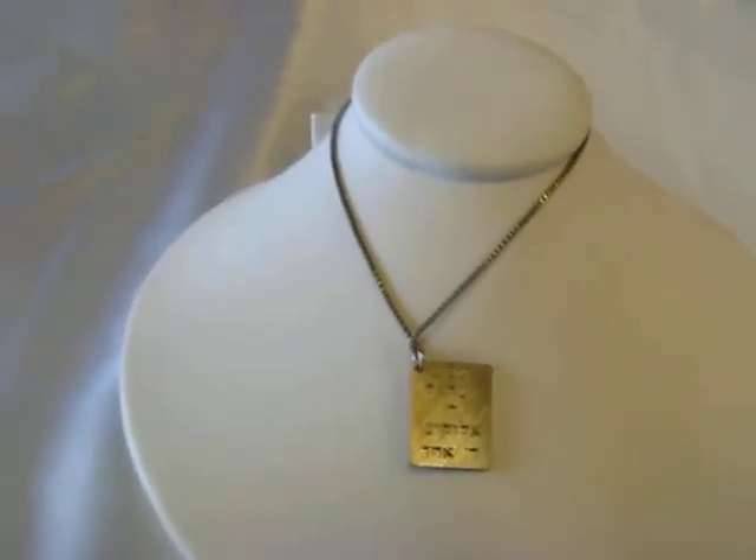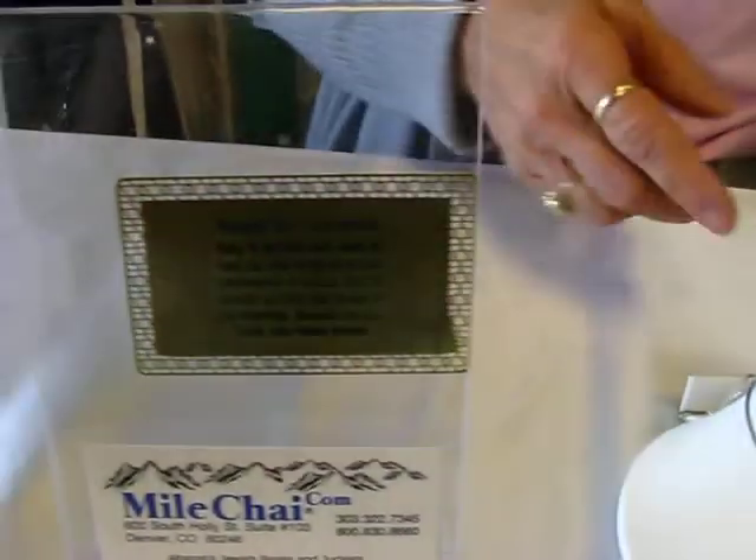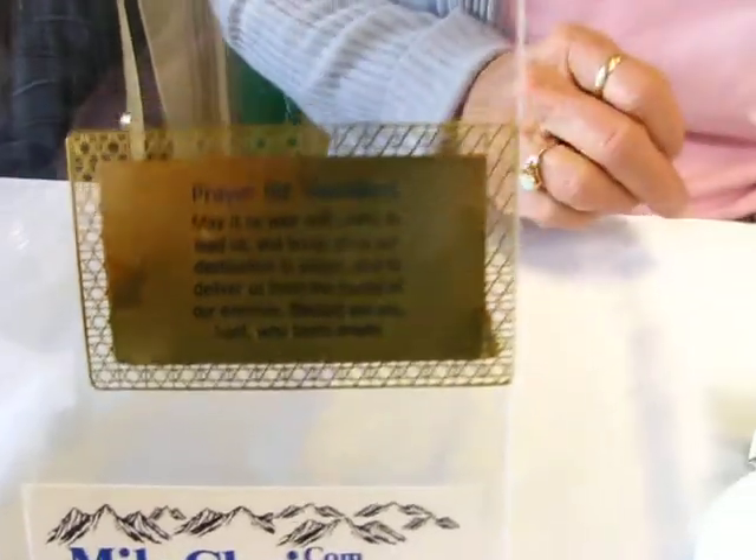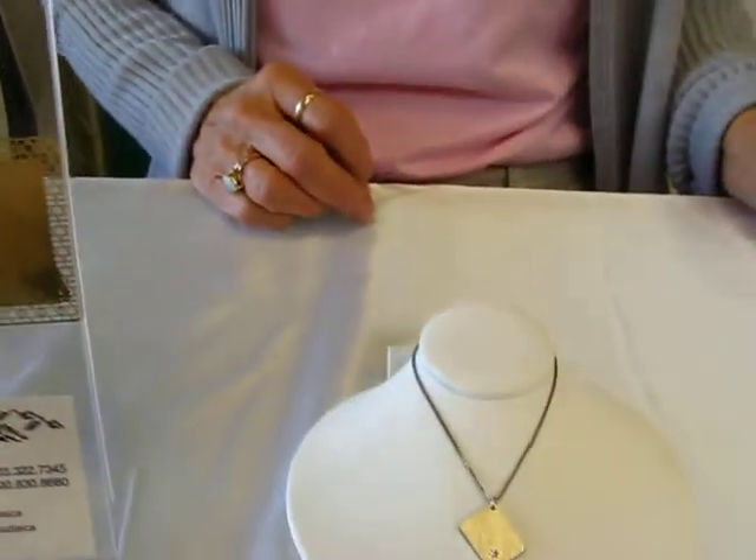It also comes with a gold card — it's a metal card which is suitable for putting in your wallet, and it has the Traveler's Prayer on it.